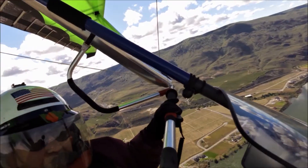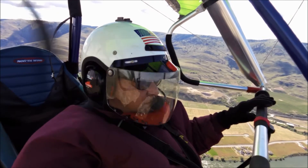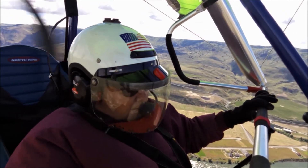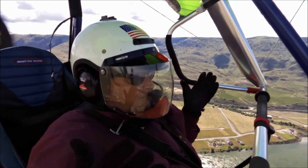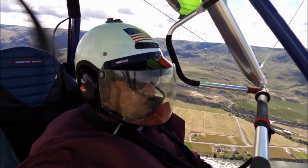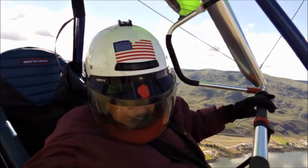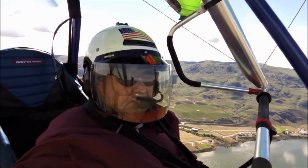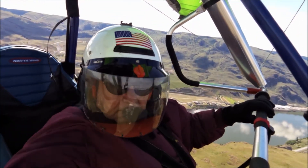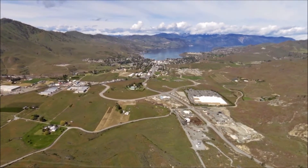Smooth air this morning. Just testing the camera to see if it's working okay. A few little bumps here and there. It's Lake Chelan.